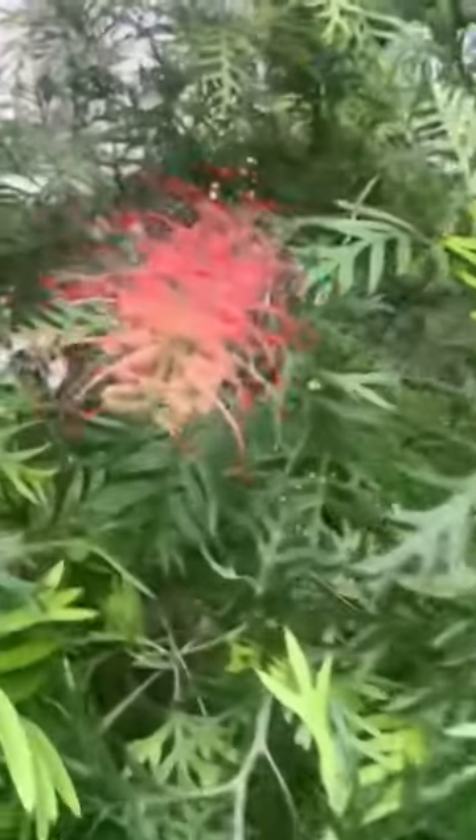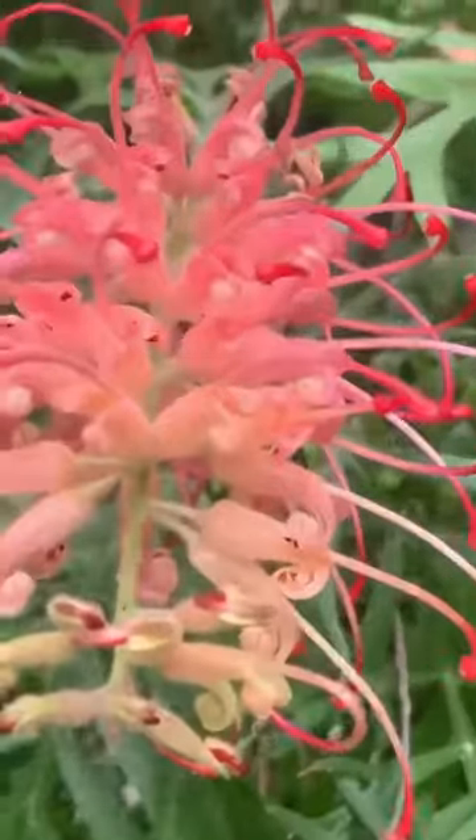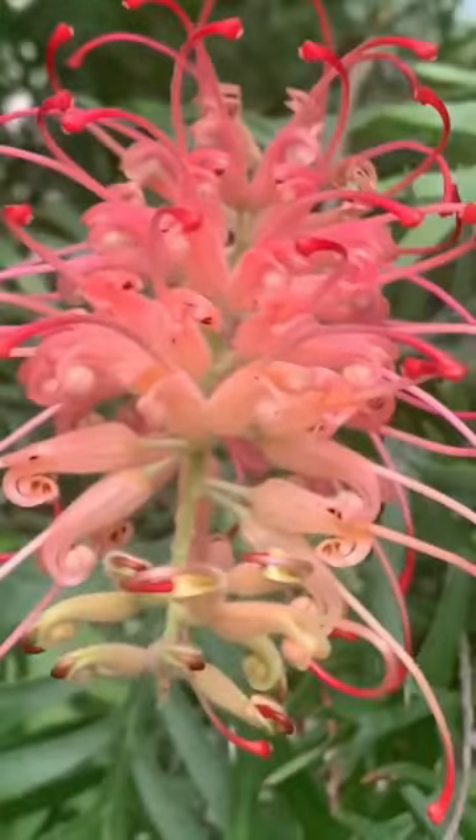It is a shrub that grows to 1.5 meters in height and 2 meters in width and has divided leaves. The inflorescences are about 12 centimeters long by 10 centimeters wide, with apricot-colored perianths and red styles.